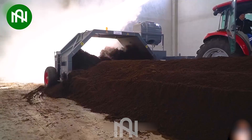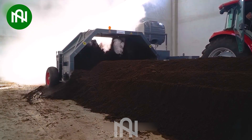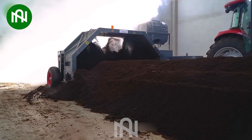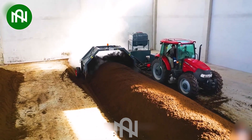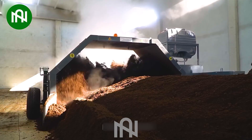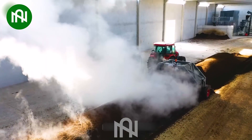The fertilizer mixer is an essential tool for agriculture, ensuring the even distribution of nutrients in the soil. With its ability to blend different types of fertilizer and other soil additives, it plays a crucial role in enhancing crop growth and yield.